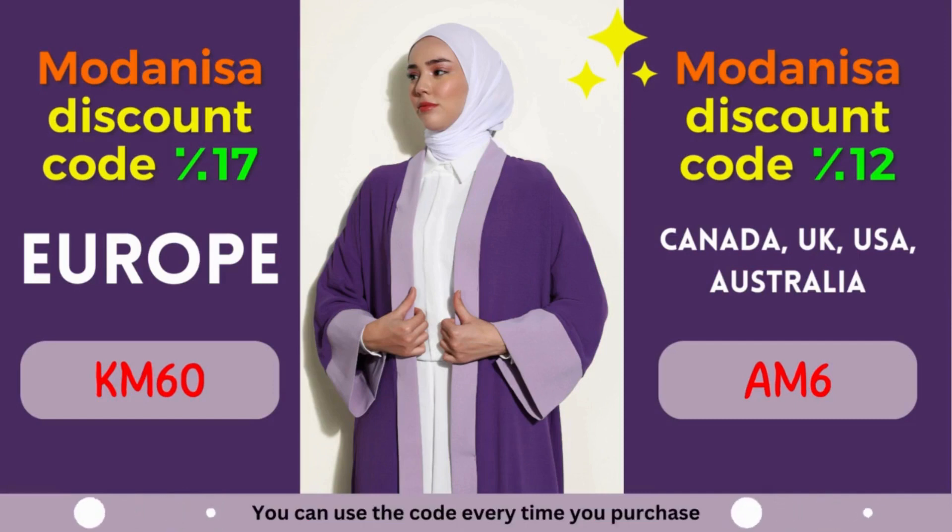So why wait? Start exploring Modonisa's remarkable collection today and unlock the power of their exclusive coupons. Remember to apply the designated coupon code during the checkout process to avail yourself of the fantastic discounts mentioned above. Revitalize your wardrobe, stay on top of the latest fashion trends, and let your style shine through without stretching your budget. At Modonisa, fashion and savings go hand-in-hand, ensuring a gratifying shopping experience for fashion enthusiasts worldwide.